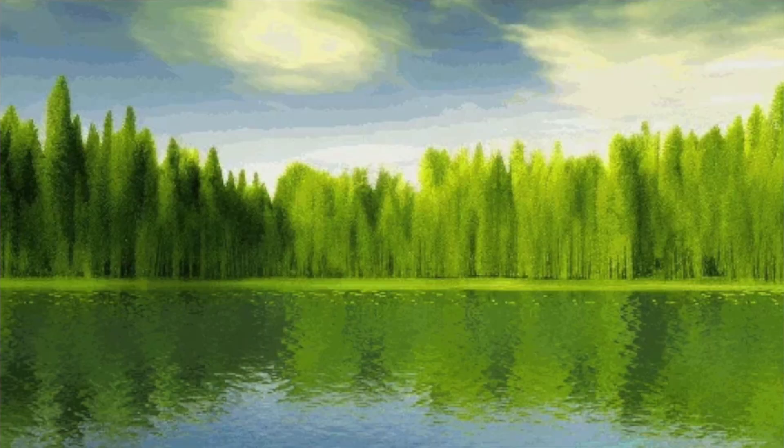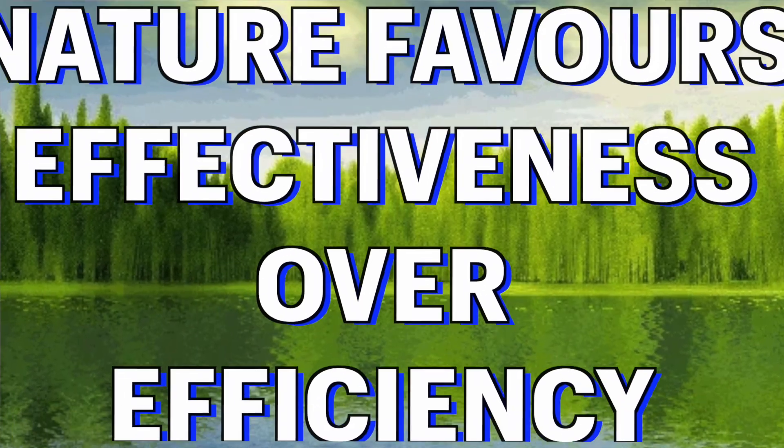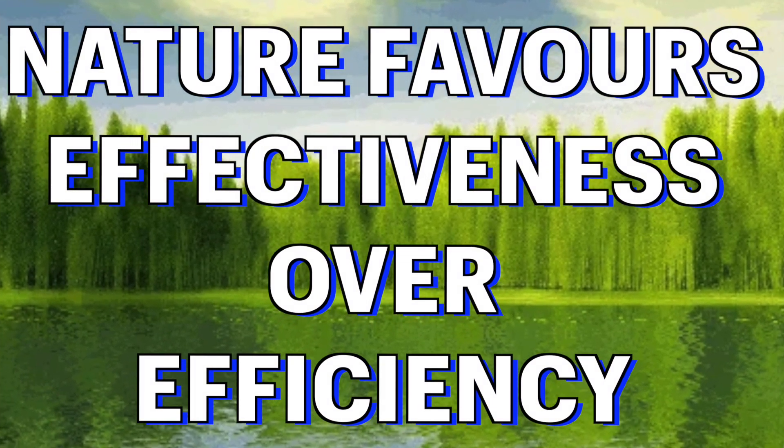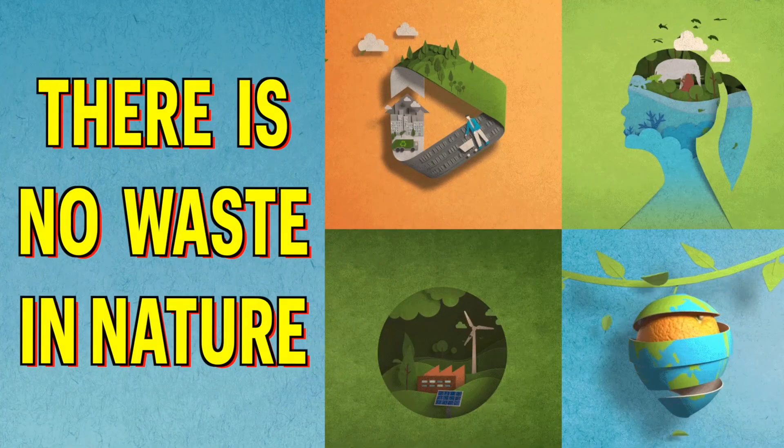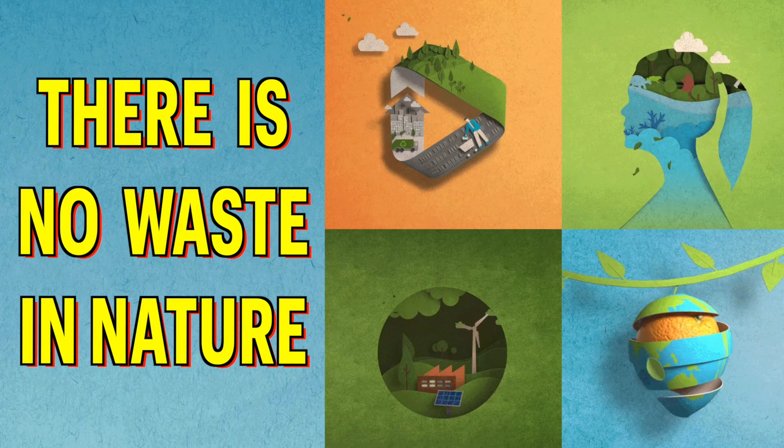Now let's talk about nature. Nature always favors effectiveness and not efficiency. What do I mean by this? We think that nature is very efficient and there's no waste in nature, but nature is not efficient — nature is very effective.